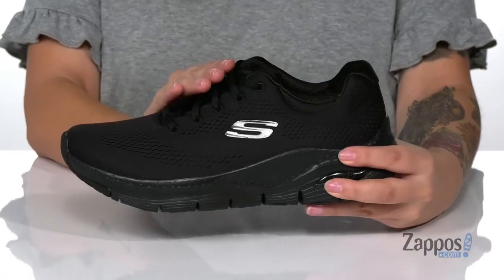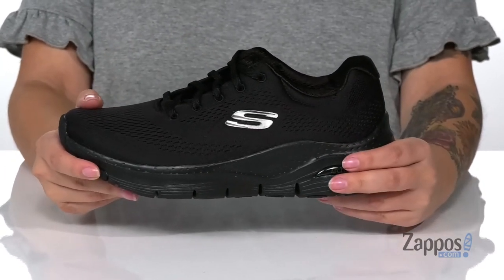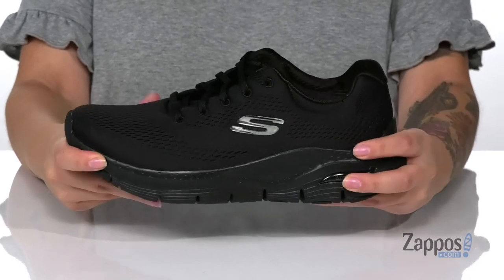These are a lace-up closure allowing you to get a custom and secure fit. The midsole is going to give you a small boost in height and it is flexible so you can step with ease.